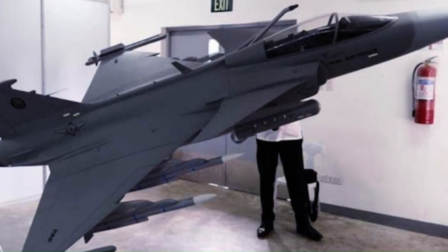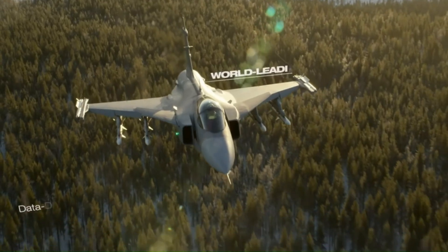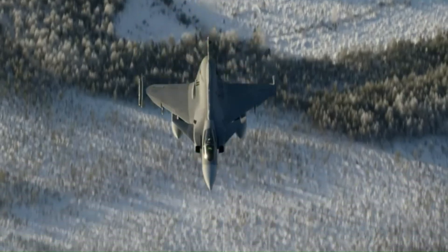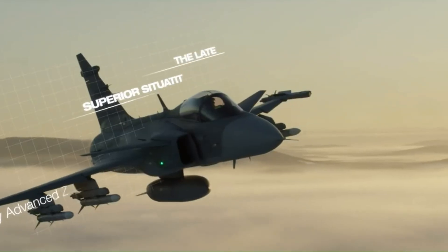Let's look at what Saab offered to the Hungarian Air Force with the MS-20. The MS-20 Block II update offers several enhancements. It significantly improves the Gripen's capacity for communication and combat, and gives it access to a large array of integrated weapons.